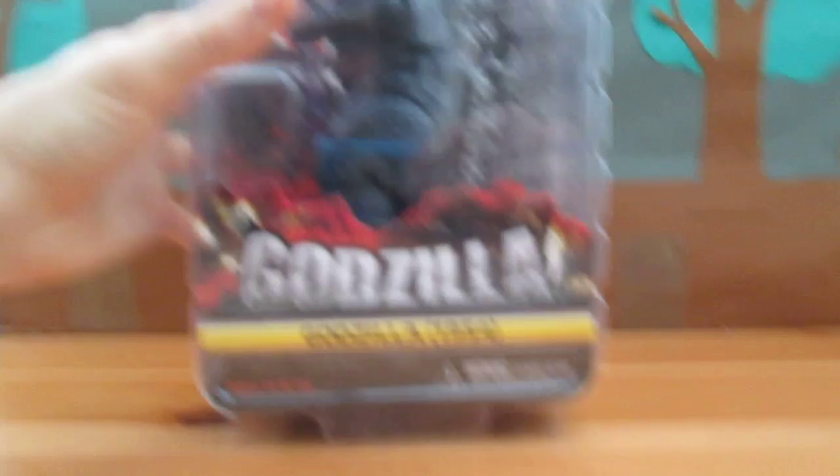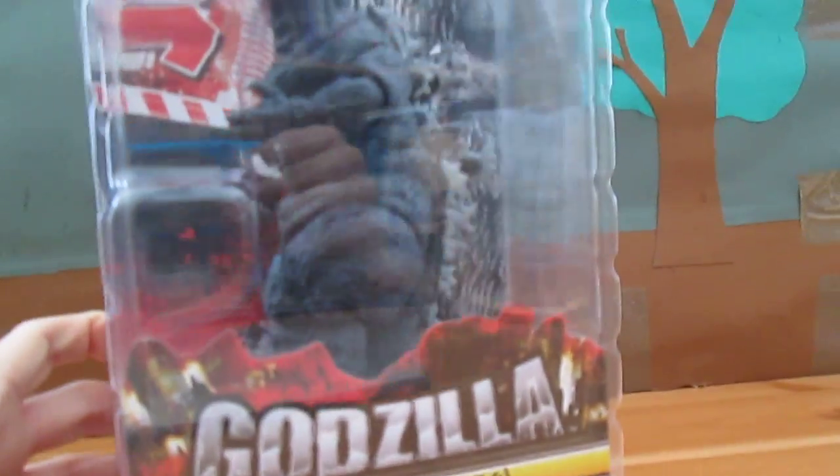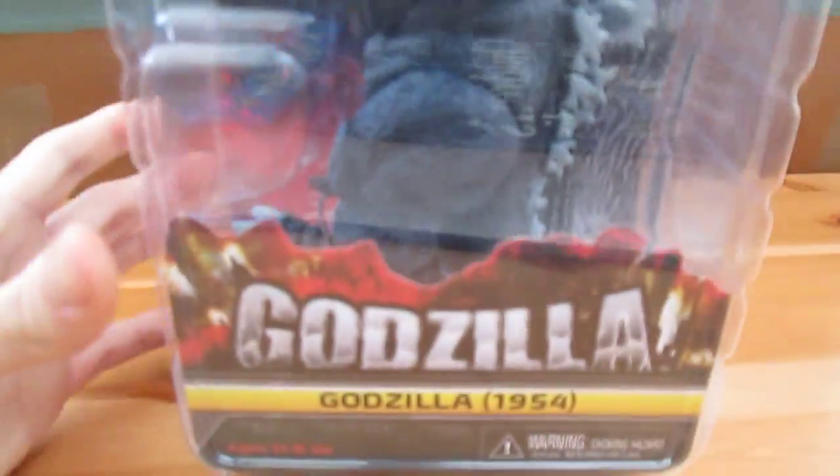Let's have a look. Woah! First up we have the 1954 NECA Godzilla. Wow, he looks amazing. Look at that.